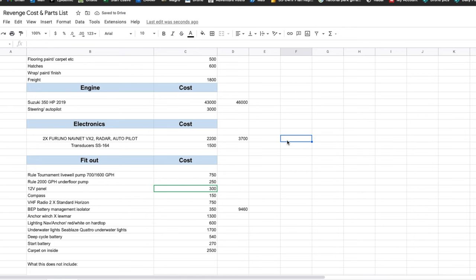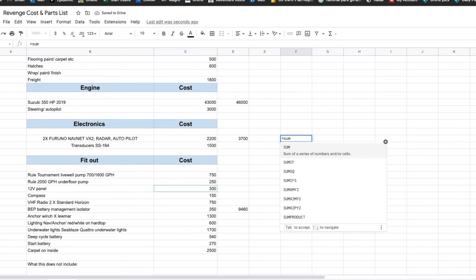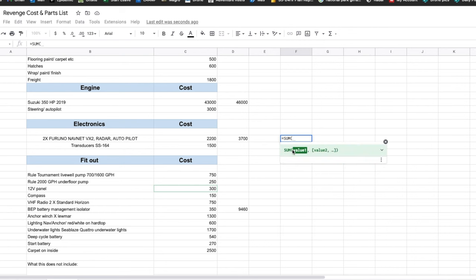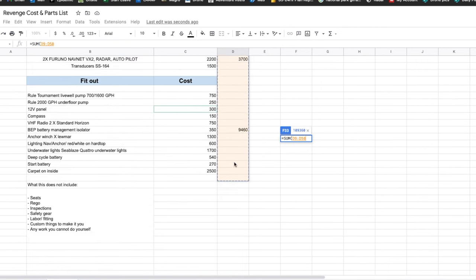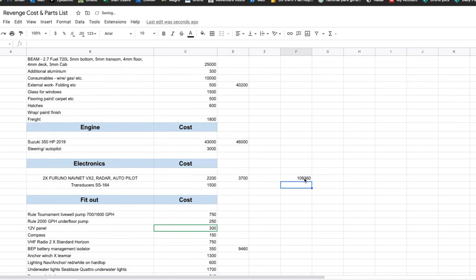The grand total — $109,360. That is a fairly close ballpark to what it cost me to build Revenge.